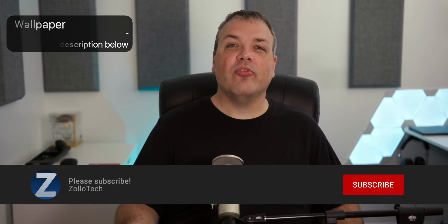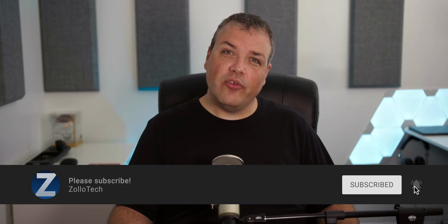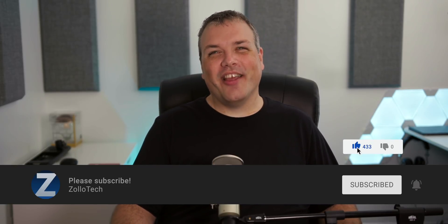That's it for iOS 13.1 Developer Beta 3. If you found anything significant that I didn't mention, I'd love to hear what you have to say in the comments below. If you'd like to get your hands on this wallpaper, I'll link it in the description as I always do. If you haven't subscribed already, please subscribe and hit the notification bell. If you enjoyed the video, please give it a like. Thanks for watching — I'll see you next time.